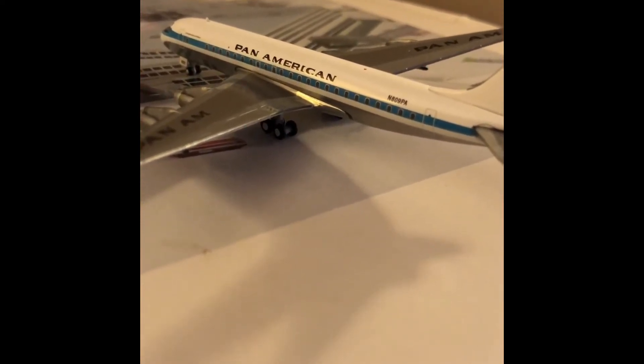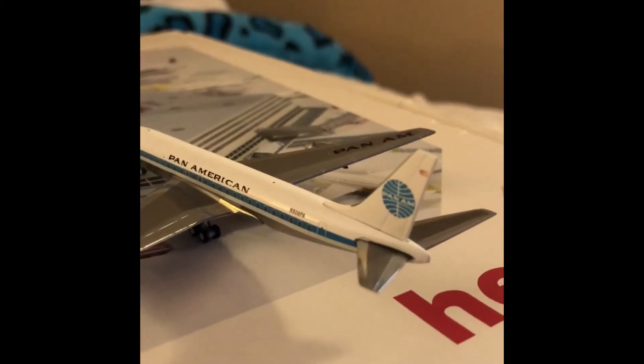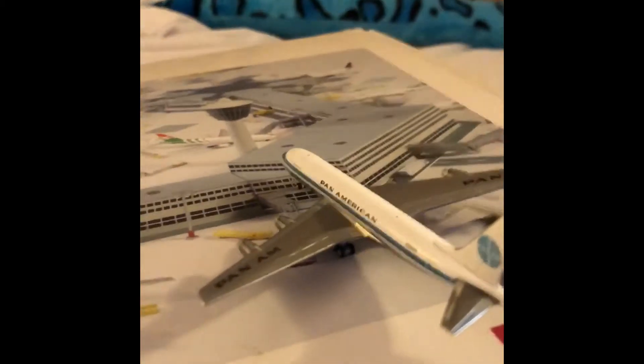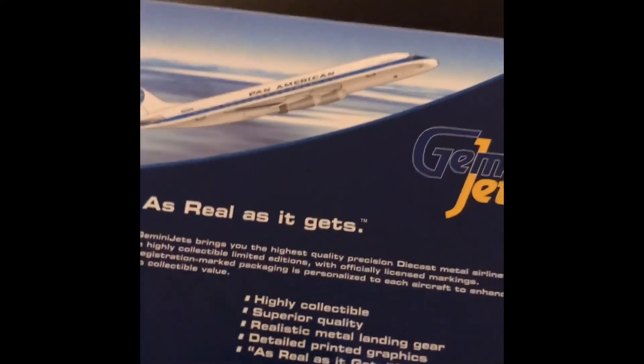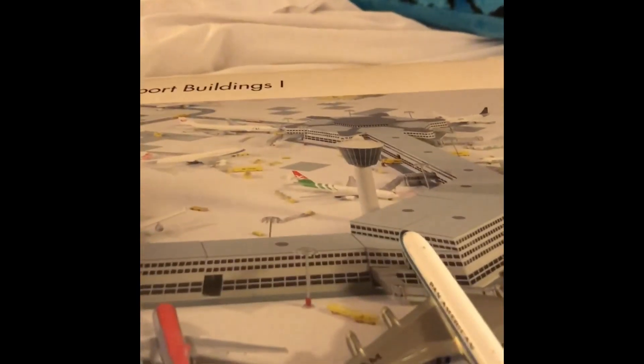November 809 Papa Alpha — and here is the information about the plane, with a picture of it taking off on the back. Thanks for watching!